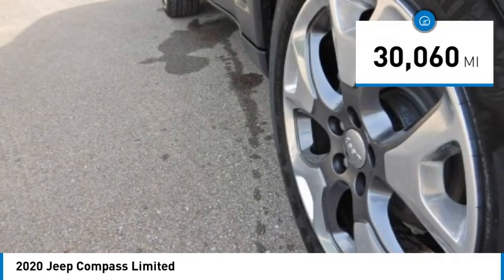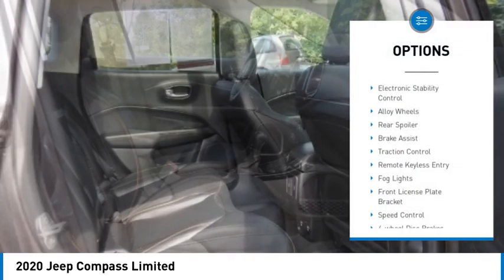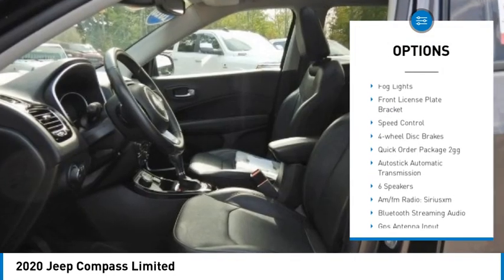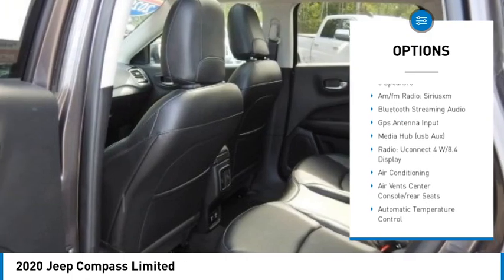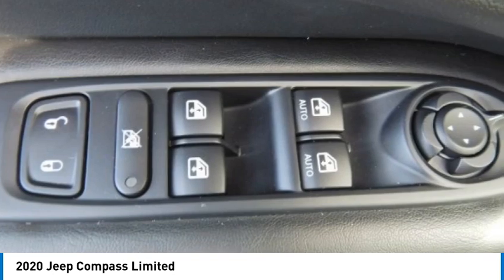This vehicle has less than 35,000 miles. Here are some of this vehicle's great options: electronic stability control, alloy wheels, rear spoiler, brake assist, traction control, remote keyless entry, fog lights, front license plate bracket, speed control, four-wheel disc brakes.